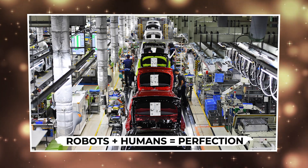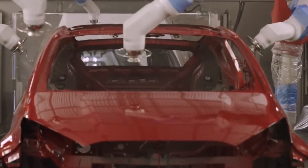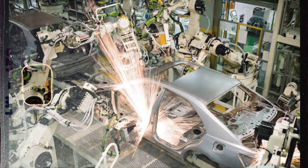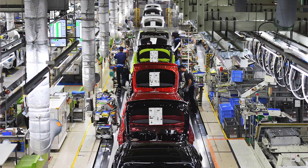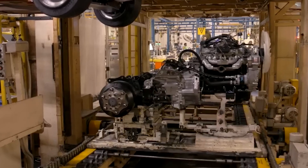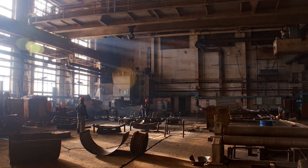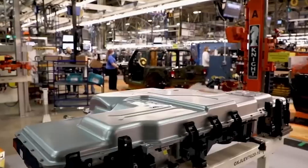Inside Toyota's colossal factory, cutting-edge robotics and skilled human hands work side by side in perfect harmony. Thousands of robots handle the repetitive, precise tasks — welding metal frames, applying flawless coats of paint, and performing rigorous inspections. Their speed and accuracy are unmatched, ensuring every part fits and functions exactly as intended. But even with this incredible automation, Toyota knows that some things only humans can perfect. Experienced technicians oversee every step, conducting detailed quality checks and fine-tuning where machines can't detect subtle imperfections. This unique partnership between advanced technology and human expertise makes Toyota's manufacturing not just fast, but virtually flawless.